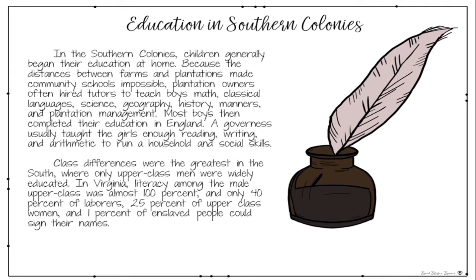A governess usually taught girls enough reading, writing, and arithmetic to run a household and social skills. Class differences were the greatest in the South, where only upper-class men were widely educated. In Virginia, literacy among the male upper class was almost 100%, and only 40% of laborers, 25% of upper-class women, and 1% of enslaved people could sign their names.